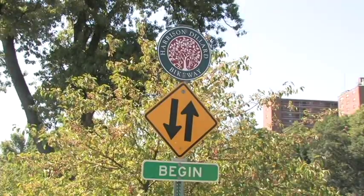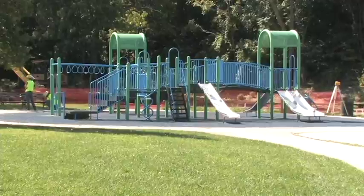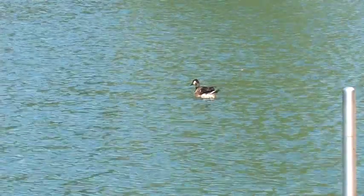Being in the perfect location, with the renovation of University Circle right at the street, the whole area is the right spot to play tennis, bring your kids to the playground, or sit and watch the ducks at the pond.